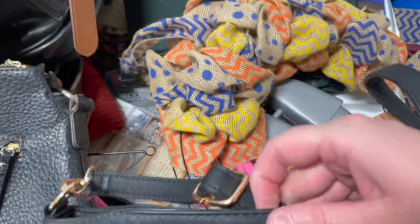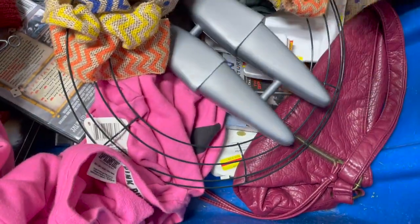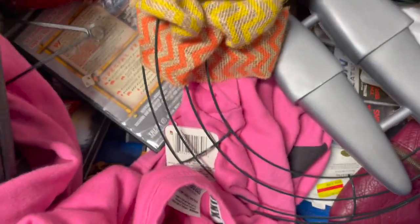If you know what takes marker off of book covers, let me know — it would be very helpful. A lot of times if they aren't clean inside, or relatively clean inside, I just toss them aside.